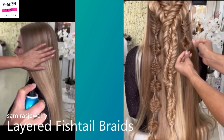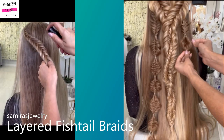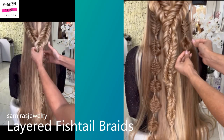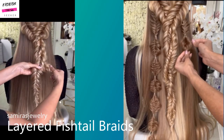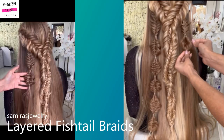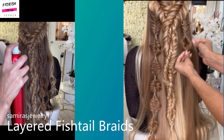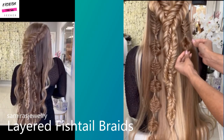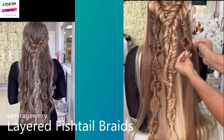Next up we have a layered fishtail hairstyle — once again by Samiris Jewelry. I think they do have their own accessory line as well, so if you want to shake up this style and do something really innovative, that would be a cool way to do so by adding in accessories like gold chains. She actually does four fishtail braids with this one — two going into one at the top, and then two on the sides.